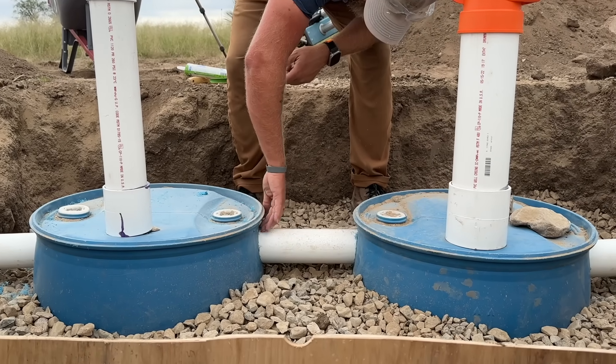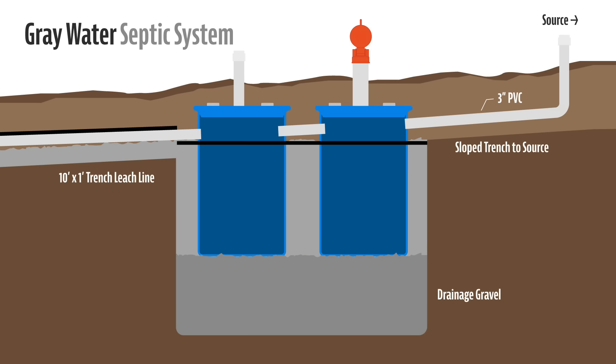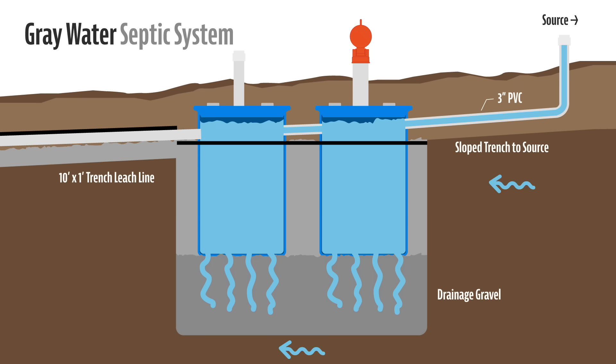The Airstream has a 40-gallon gray tank, and as a family of six we do not use more than 75 gallons a day. There's no firm rule for sizing a gray water septic — most regulations are around black water septics. In the U.S., most households use about 60 gallons per person per day, and then you add the toilet, sewage, and food grease. Since we're using so little water and there are no solids involved, our system will include two 55-gallon barrels and a 10-foot leech line. This allows us to flush our full 40-gallon gray tank into the first barrel, with the second barrel as backup and the leech line as extra insurance.